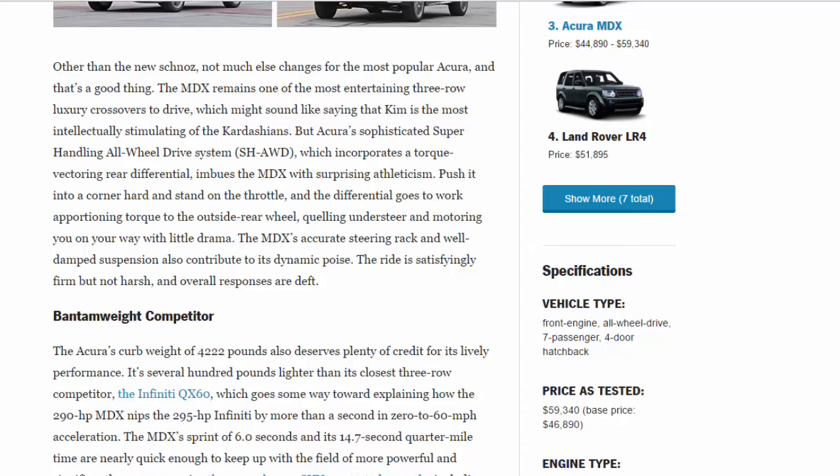Push it into a corner hard and stand on the throttle, and the differential goes to work apportioning torque to the outside rear wheel, quelling understeer, and motoring you on your way with little drama. The MDX's accurate steering rack and well-damped suspension also contribute to its dynamic poise. The ride is satisfyingly firm but not harsh, and overall responses are deft.